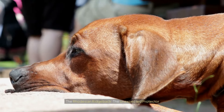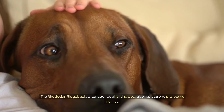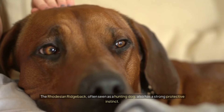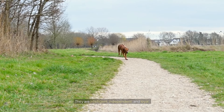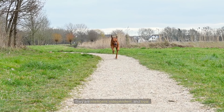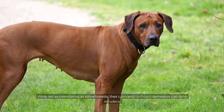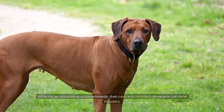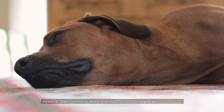The Rhodesian Ridgeback: the unexpected protector. The Rhodesian Ridgeback, often seen as a hunting dog, also has a strong protective instinct. They are intelligent, independent, and loyal. While not as intimidating as some breeds, their calm and confident demeanor can deter intruders. However, their high energy levels and need for exercise require an active lifestyle.